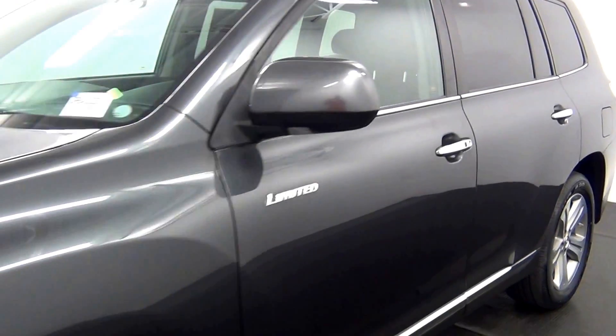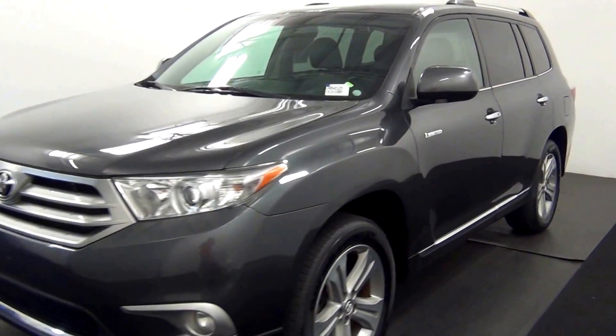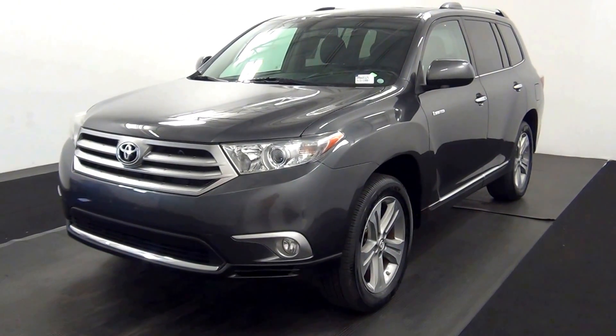That'll complete the walk around of the 2013 Toyota Highlander. Thank you for choosing Hennessy.